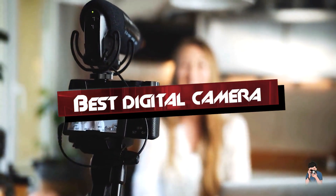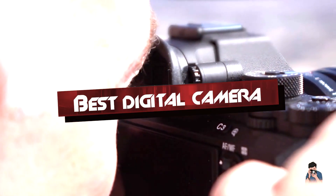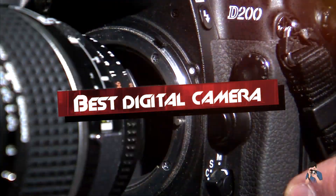If you want to get the best digital camera according to your needs, then watch the video till the end and then decide. So let's get started.